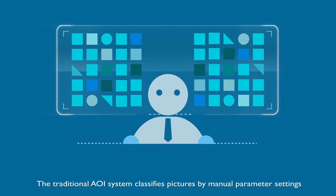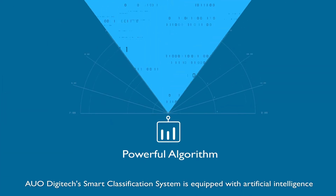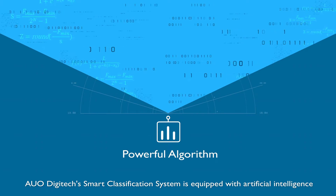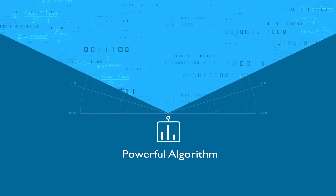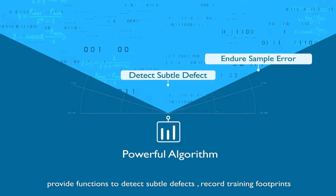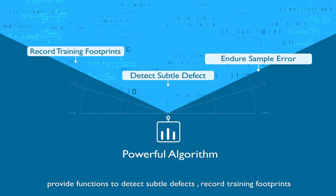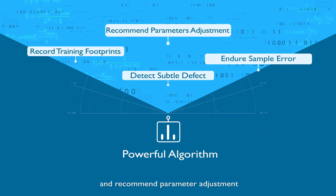The traditional AOI system classifies pictures by manual parameter settings. AUO Digitec's smart classification system is equipped with artificial intelligence. As a result, it can endure sample errors, provide functions to detect subtle defects, record training footprints, and recommend parameter adjustment.